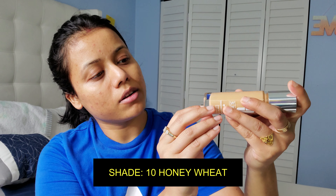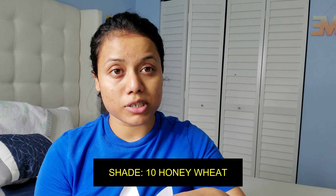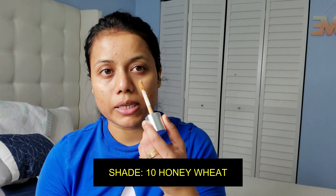Hi guys, this is Shali, welcome to my channel. Today I'm going to show you the Clinique Beyond Perfecting Foundation Plus Concealer. I've used it a couple of times and I kind of like this foundation. It's a foundation plus concealer in one, so you don't really need any kind of concealer. This shade is 10 Honey Wheat — so if your skin tone is like mine, you can probably try this one.